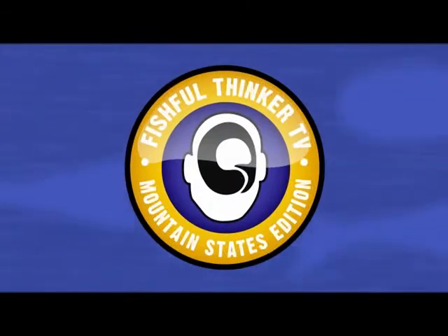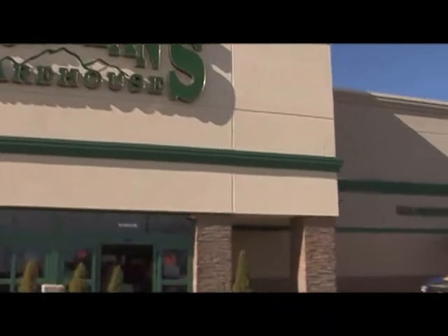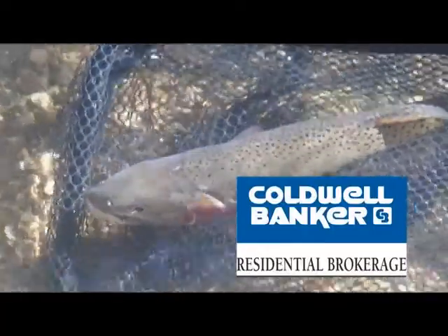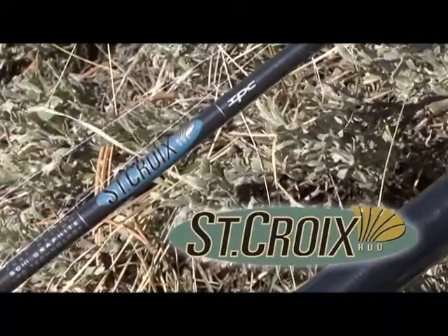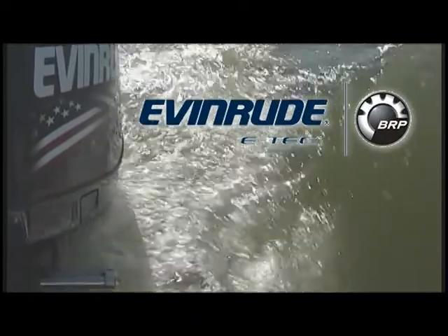Fishville Banker Television, brought to you by Sportsman's Warehouse, America's premier outfitter. Coldwell Banker, every day until it's sold. St. Croix Rod, the best rods on earth. Evan Rood, spend more time on the water.